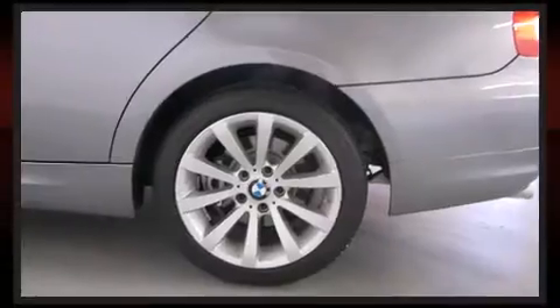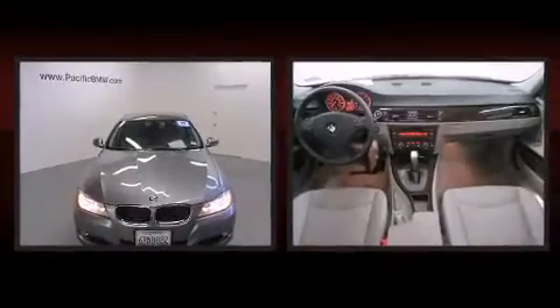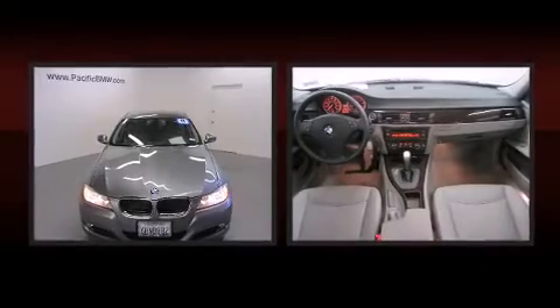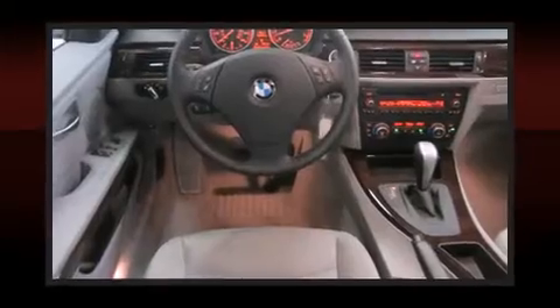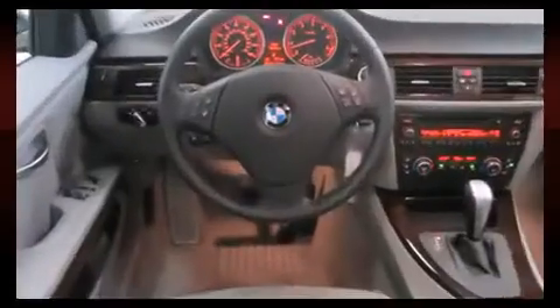BMW ensures the safety and security of its passengers with equipment such as dual front impact airbags, front side impact airbags, traction control, brake assist, anti-whiplash front head restraint, ignition disabling, and four-wheel disc brakes with ABS.